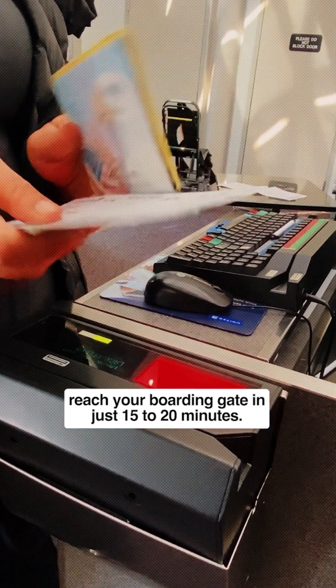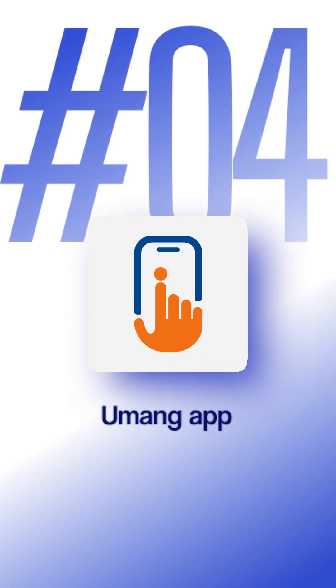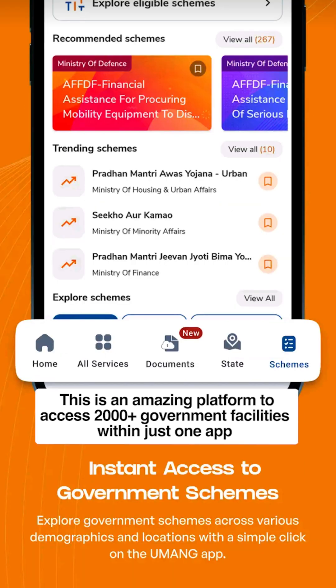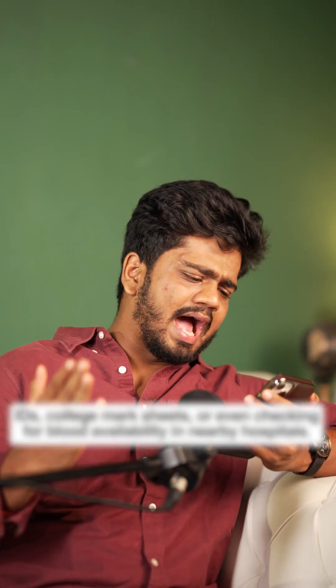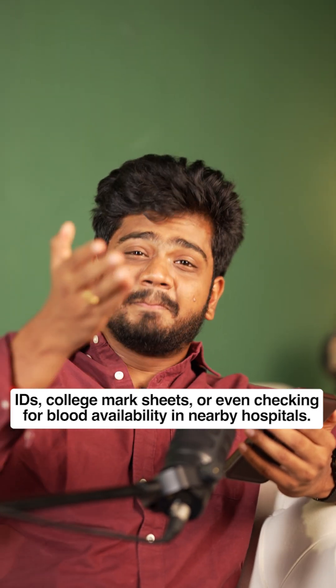Number four on the list is the Umang app. This is an amazing platform to access 2,000-plus government facilities within just one app. You can pay electricity bills, check EPF services, account balance, CIBIL score, IDs, college mark sheets, and even check blood availability in hospitals in your area.